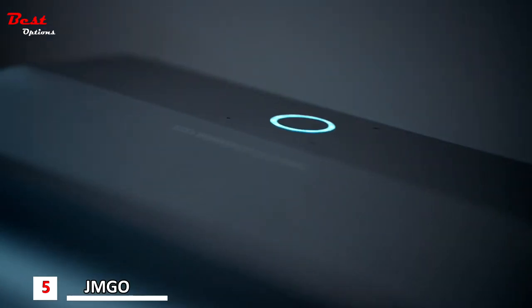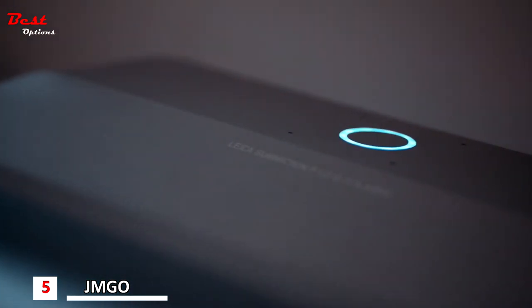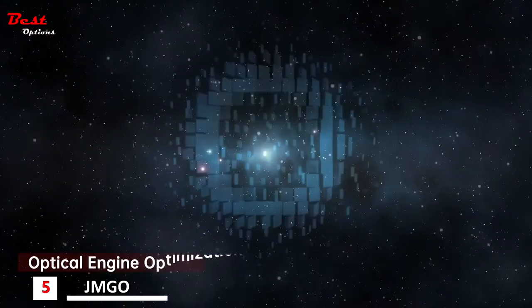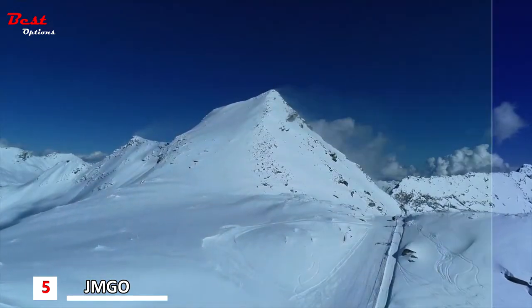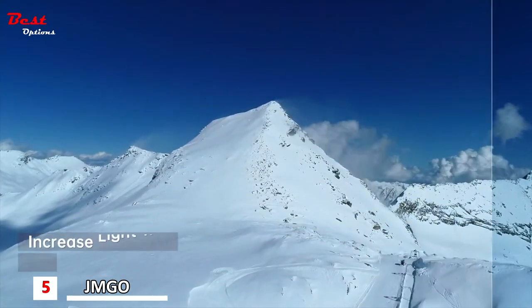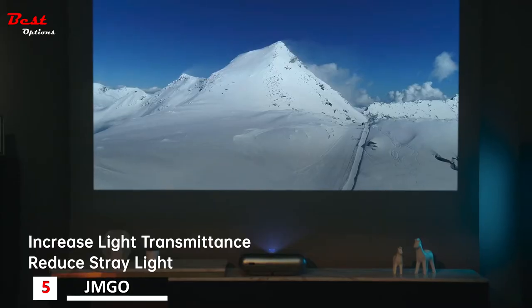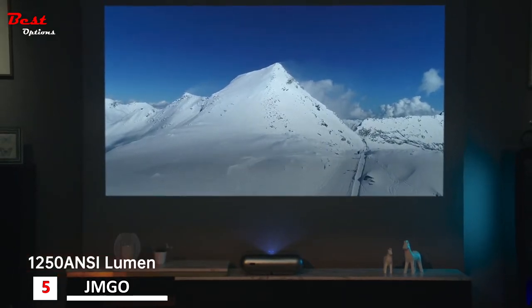JMGO O1 Pro achieves its crystal clear image by collaborating with Leica in the development and optimization of the optical engine design. Leica's engineers refined the lens design to perform better by increasing light transmittance, reducing stray light, and improving projection brightness to 1250 ANSI lumens.